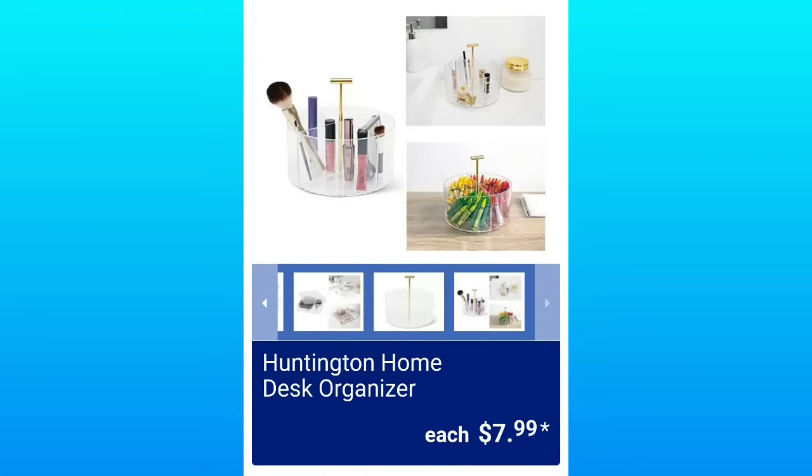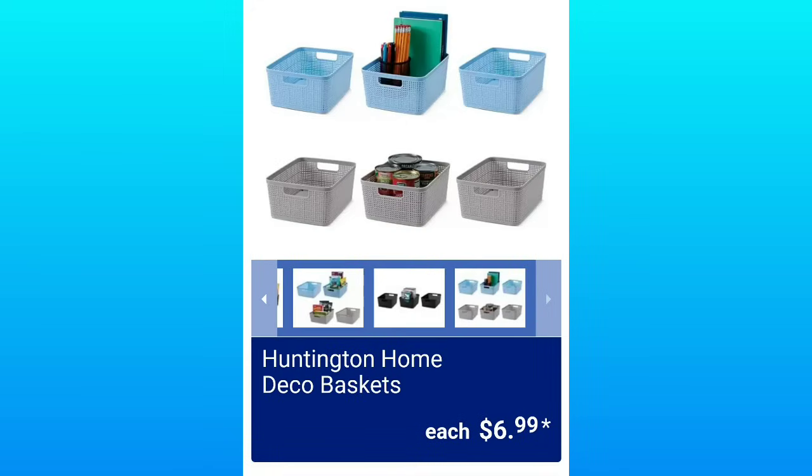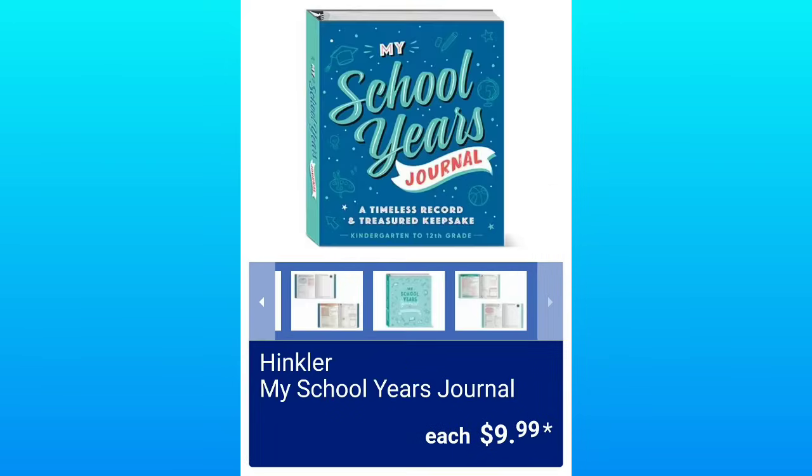Huntington Home Desk Organizers, $7.99 — great for makeup or stationery. Huntington Home Deco Baskets for organizing, $6.99. Hinkler My School Years Journal, $9.99.